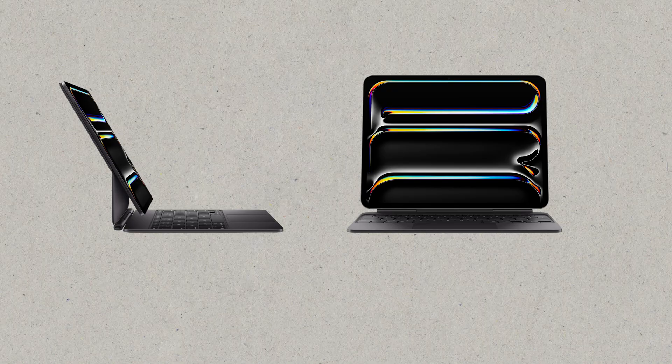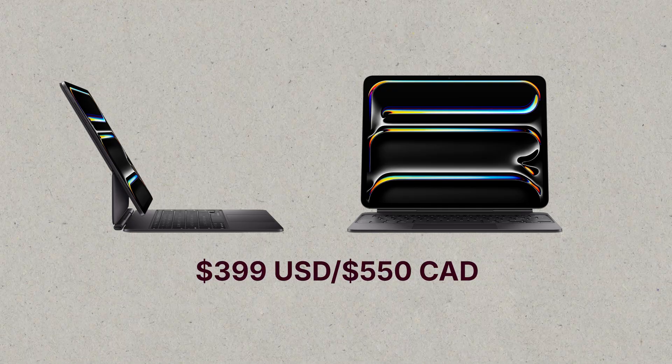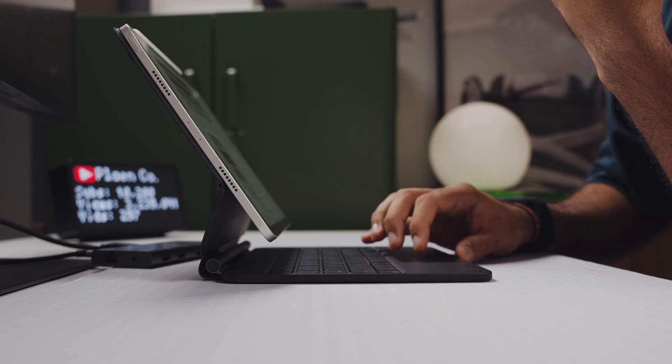The case also supports multiple viewing angles, so whether I'm typing a document, watching a video, or sketching, I can adjust it to the perfect position. The biggest benefit considering everything else is the price. Apple sells a similar keyboard — the Apple Magic Keyboard — for over $400. This Rebound case costs $140, plus an additional 25% off if you use your coupon, so it's roughly half the cost of the Apple one with the same level of functionality. Now that we've talked about the core iPad experience, let's talk about the two places where I use it most — in the office or on the go.